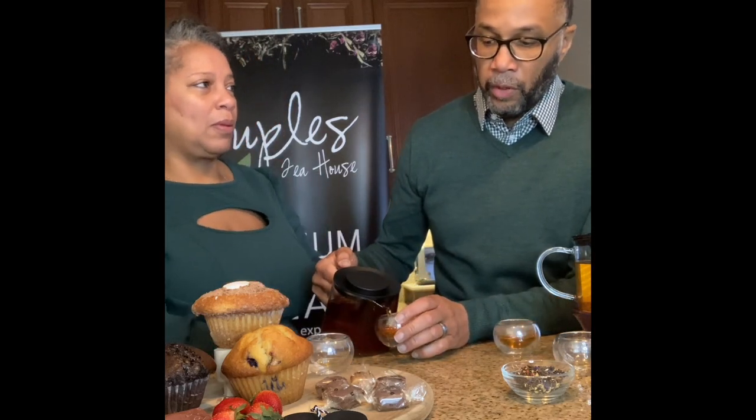So this tea right here is our Be More Chai. This is our signature tea — Be More Chai is a spicy black tea with clove, peppercorn, cardamom, ginger, and a whole bunch of amazing spices. It's a great winter blend and our top-selling tea. People just love it. Jada Pinkett Smith named it as one of her top holiday gifts last year. It smells very spicy — you can smell the peppercorn and cloves.